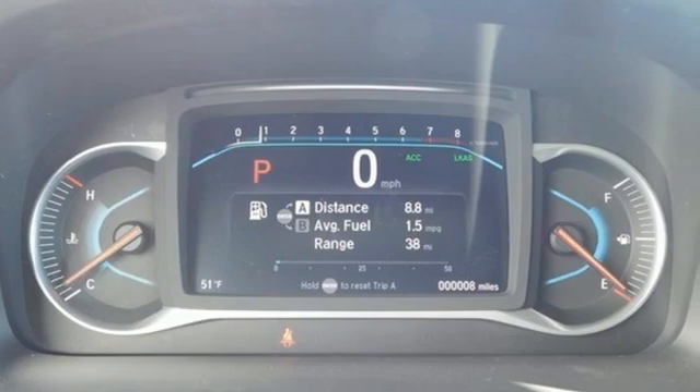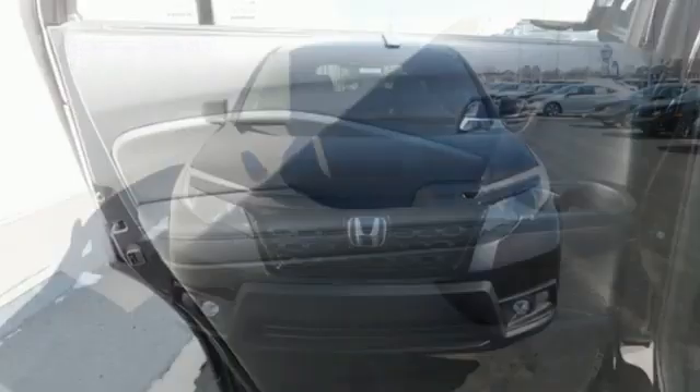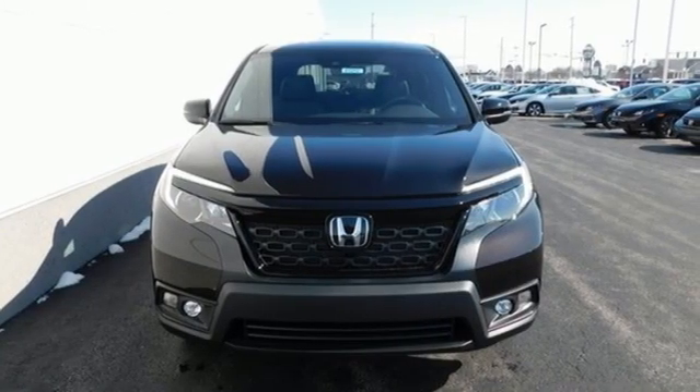Automatic transmission. Front heated leather bucket seats. Streaming audio. Auto-dimming rear view mirror. Dual zone climate control.